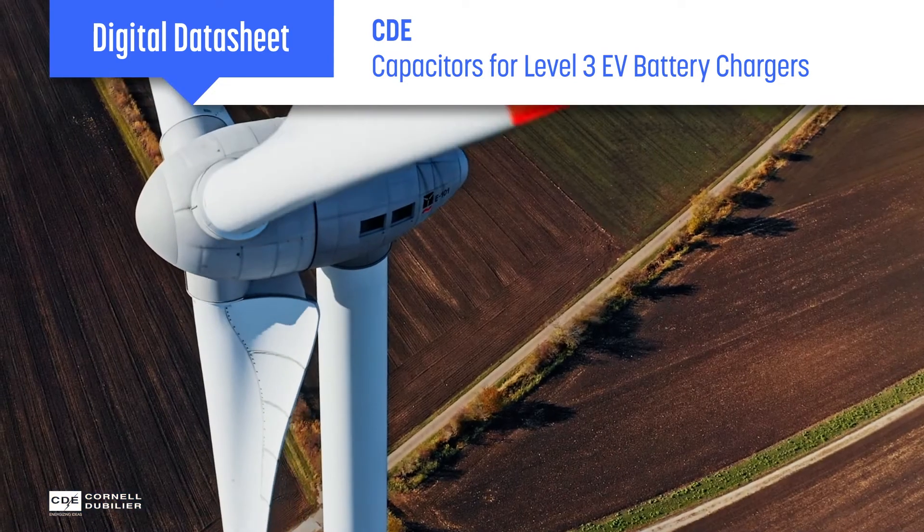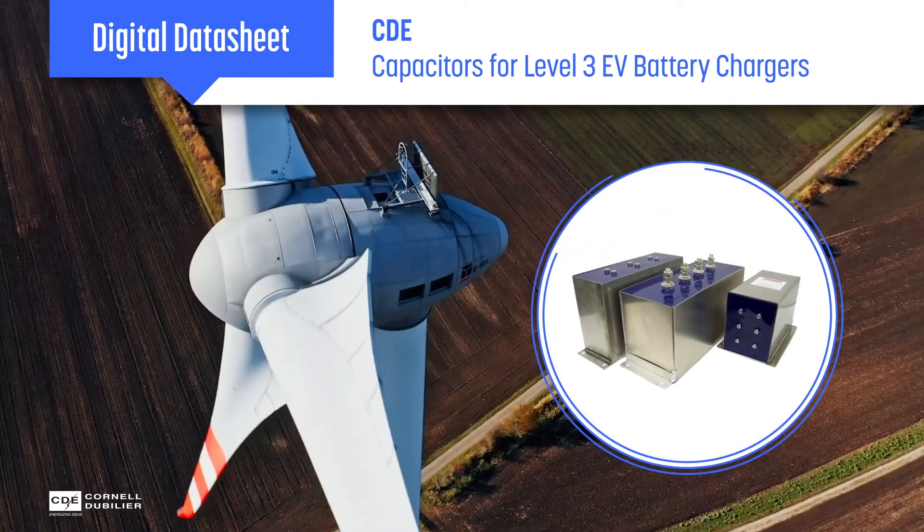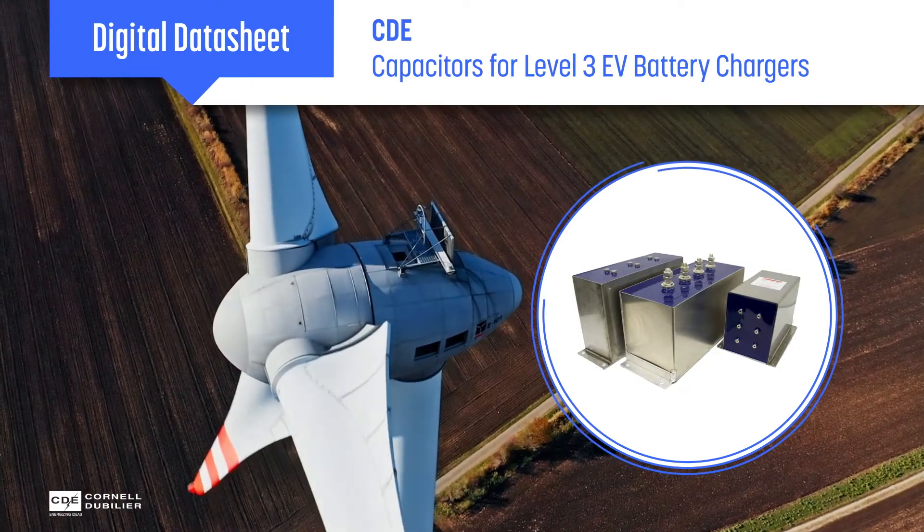Cornell Dubelier is a global leader in the design and manufacture of high-performance capacitors, with extensive experience with DC link capacitors in military, industrial, and green energy applications.